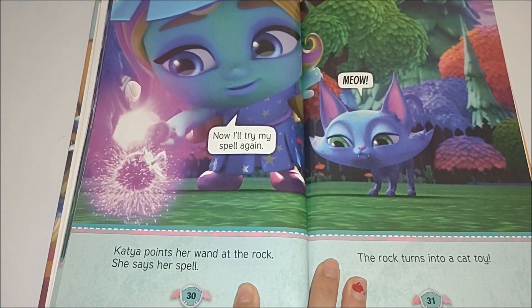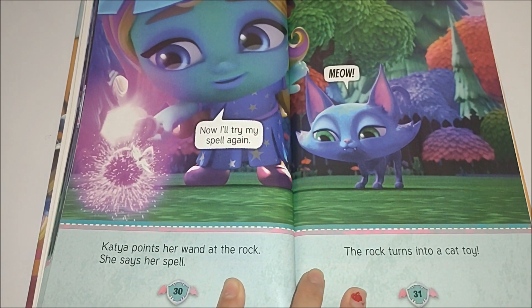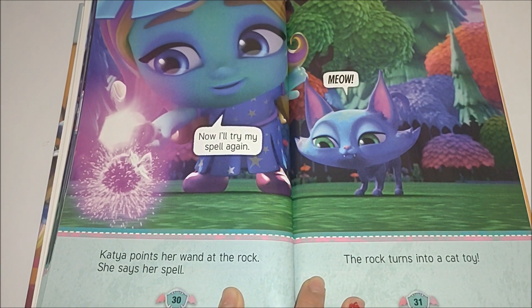Katya points her wand at the rock. She says her spell. Now I'll try my spell again. The rock turns into a cat toy. Hooray!